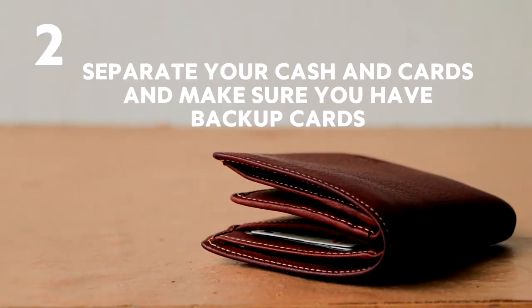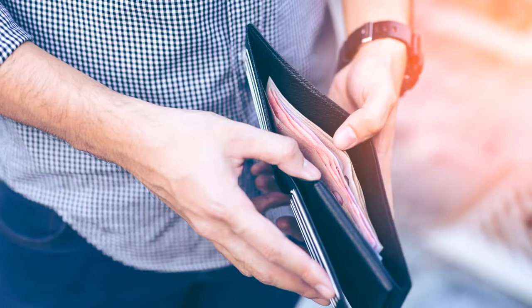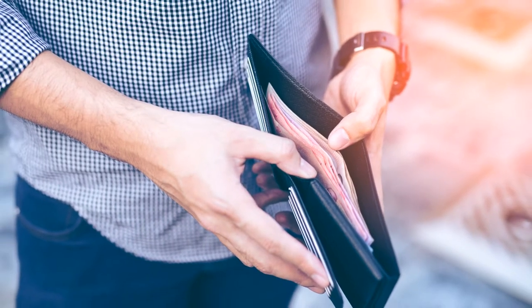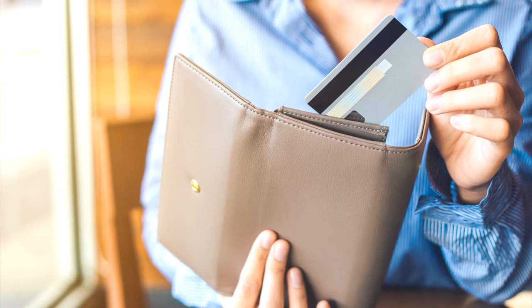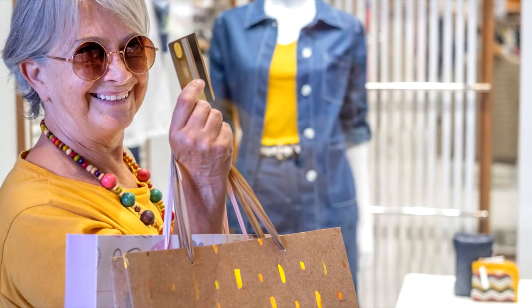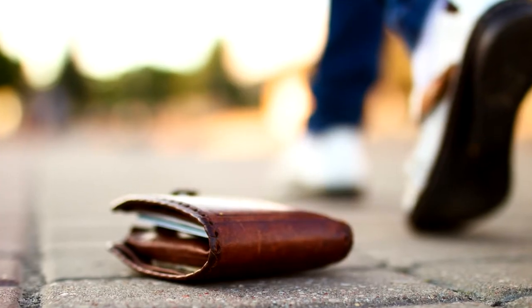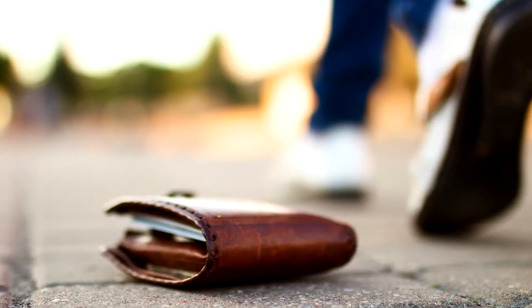Number 2: Separate your cash and cards and make sure you have backup cards. Don't put all your eggs in one basket. Separate your cash and cards into two different locations — for example, your wallet in your pocket and some stowaway cash in your bag. This way, if you lose one or it gets stolen, you won't find yourself penniless in a foreign country.